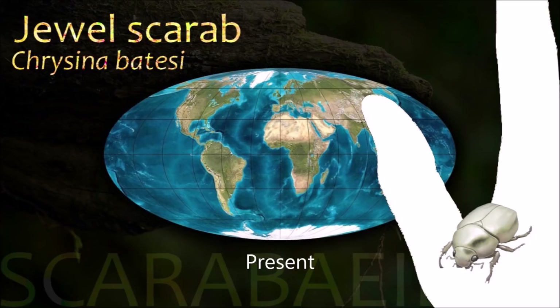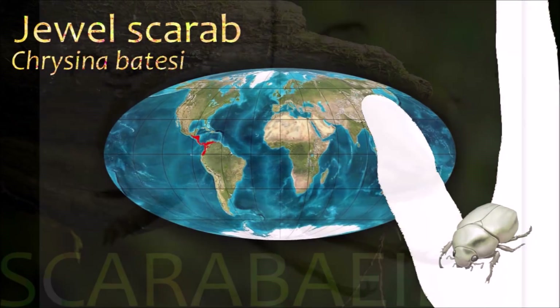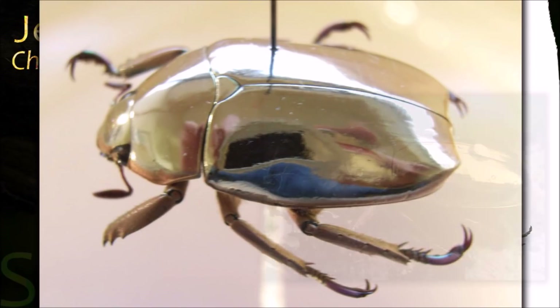Jewel scarabs are very popular among collectors; many species are polymorphic, with rare color variants that can command high prices.